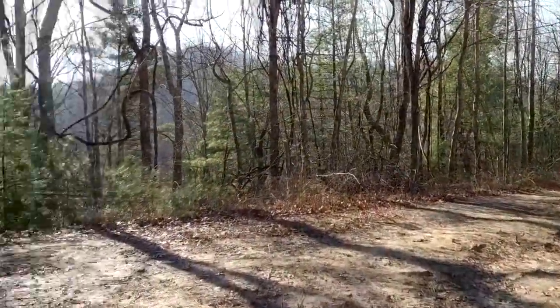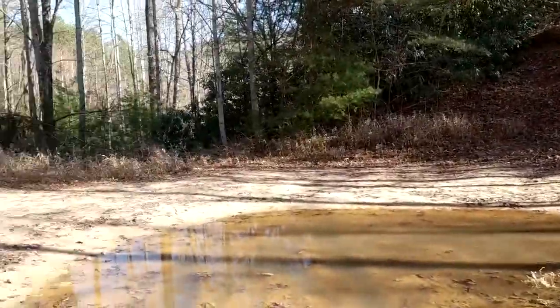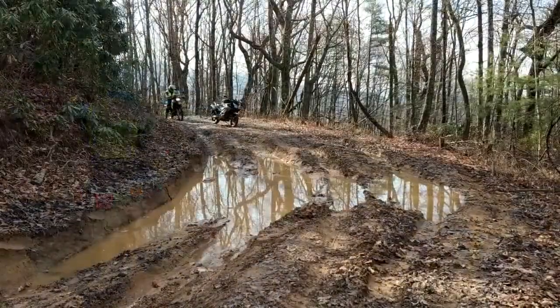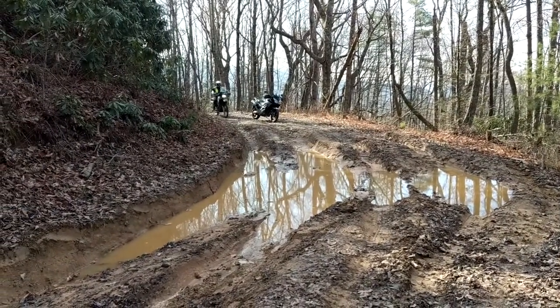We're on the backside of Buffalo Mountain. I'm having a great time. All right, here we go — muddy crossing, KLR, Buffalo Mountain.